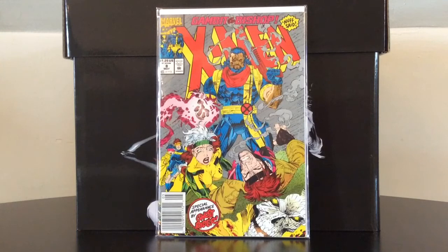X-Men number eight is the first appearance of Gambit's wife Belladonna. With the Gambit movie allegedly back on track, this book has seen a small tick in interest again, but I would take that with a gigantic grain of salt.